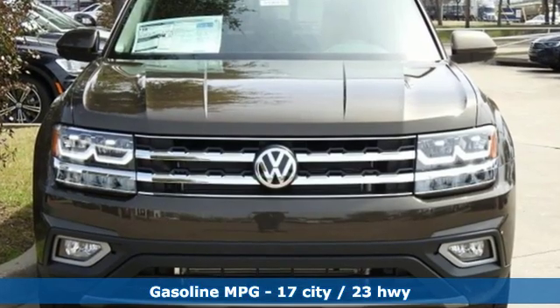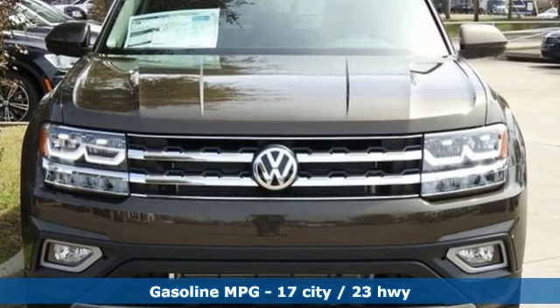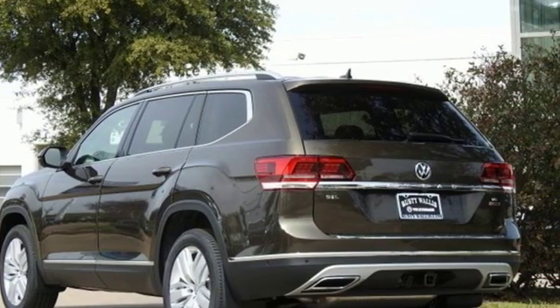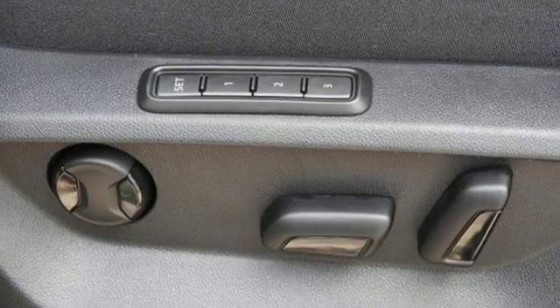It's equipped for all your driving needs and wants. V6 engine, dual zone climate control, streaming audio, automated parking sensors, heated steering wheel.